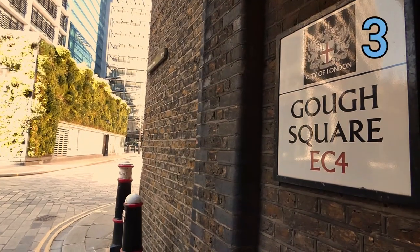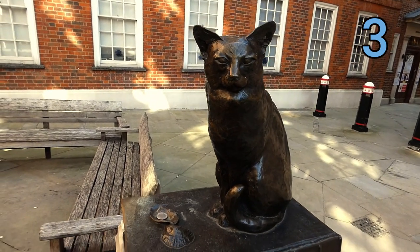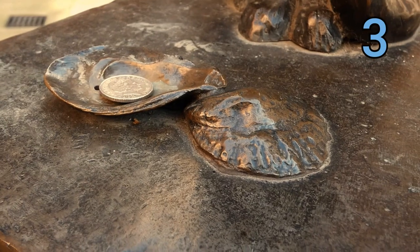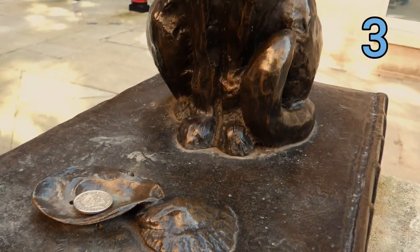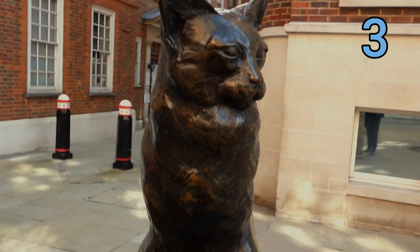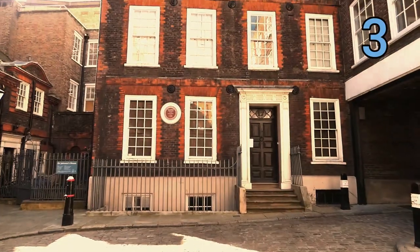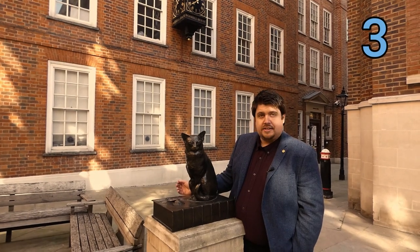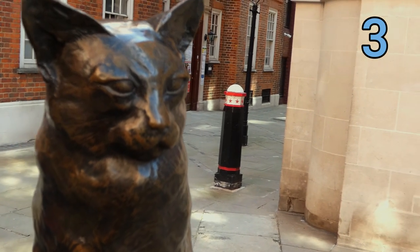As you get close to the square you'll see Hodge the cat. He's sitting on a dictionary with oyster shells in front of him, and someone has placed a 10p coin for good luck. Who was Hodge the cat? He was a cat owned by Dr. Samuel Johnson, who wrote the first dictionary and lived just nearby. Hodge was very spoiled — he was the only cat in the household to have a name. As you can see, he is a very fine cat indeed.